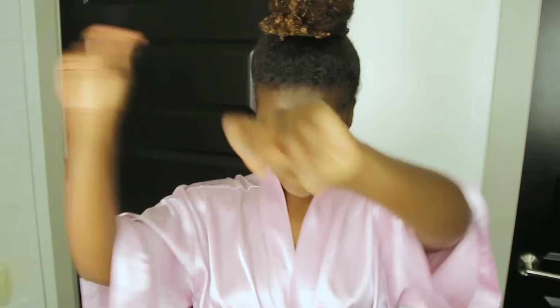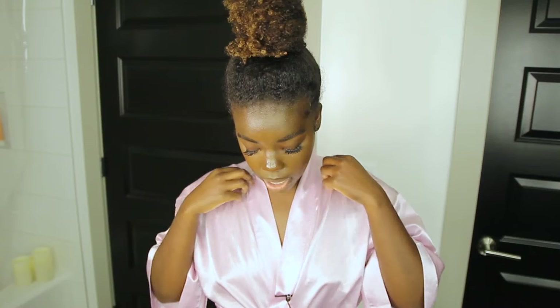Hello everyone and welcome back to my channel, it is your girl Simone Nicole here back at it again with another video. In today's video we are going to be doing an updated skincare routine. I'm going to show you guys how I corrected my skin from looking the way it did months ago versus how it looks now, giving you the tips and tricks I use for my sensitive but relatively normal skin.